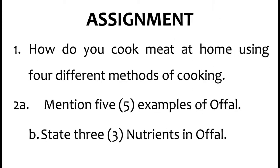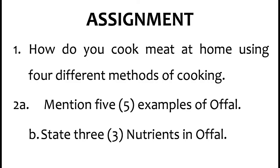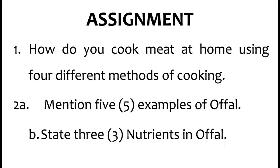I am going to leave you with an assignment. Number 1: How do you cook meat at home? Using four different methods — from what we have learned, we mentioned about eight methods of cooking meat, so mention four methods of cooking meat. Number 2A: Mention five examples of offal, as we have mentioned with pictures. Number 2B: State three nutrients in offal.